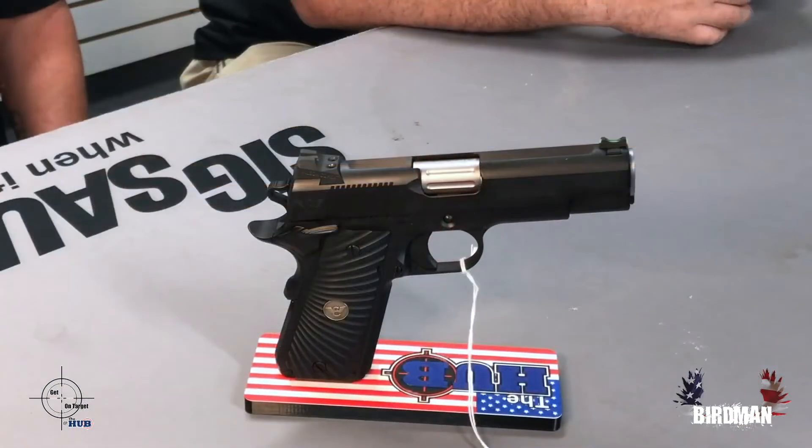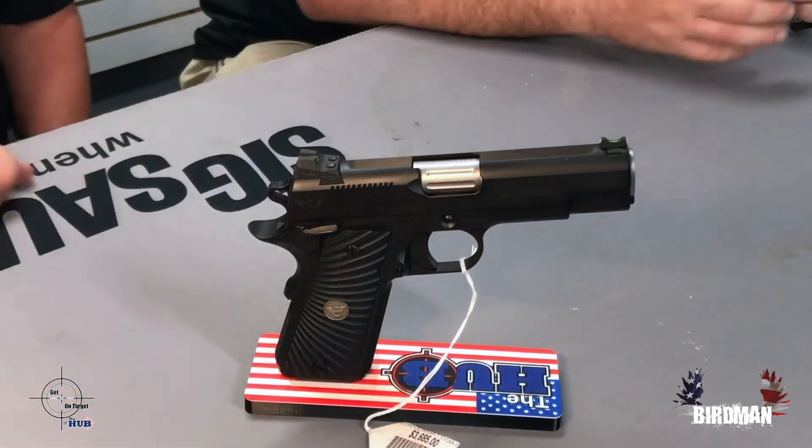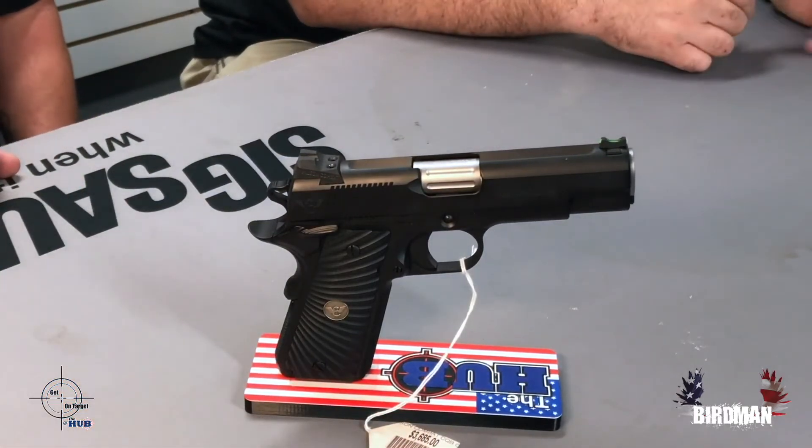Not only are you getting their sights, their magazine, their barrel, all their parts, but you're getting their quality. And you're not paying that Cabot or Nighthawk price on the majority of these guns — you're paying more of that Staccato price. It really depends on what model you're looking at and what you're going for. We've looked at some of the top 1911 companies and each one has a different way of doing it — a little bit different approach. That's why it's not all the same.